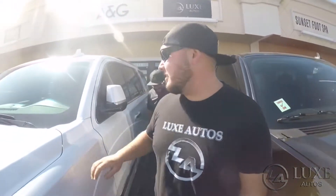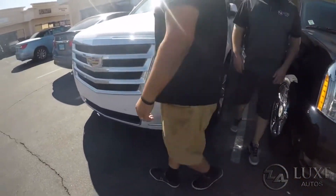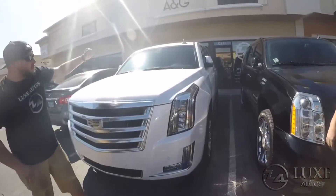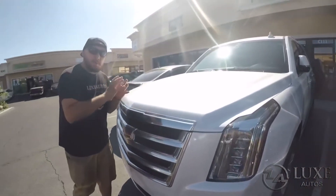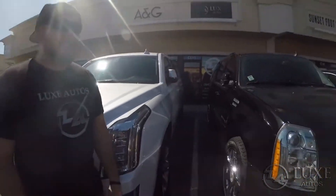Let me show you what we got over here guys. First, we got the 2016 Cadillac Escalade. We got 59,000 miles, $41,990 or best offer. Come down, take a look at it, test drive it, let us know your offer. We're willing to make a deal.